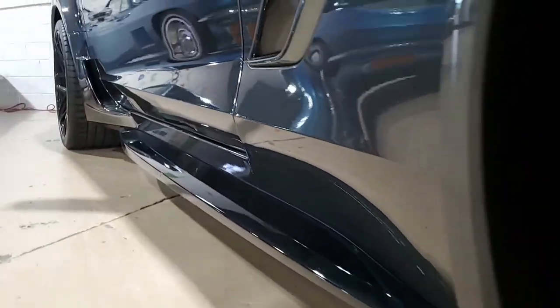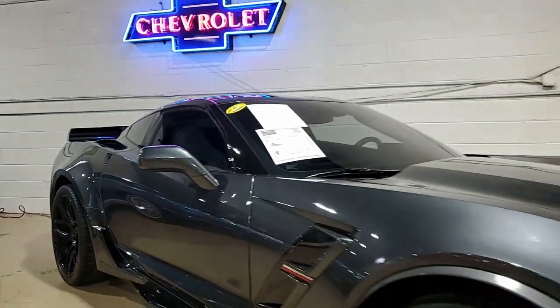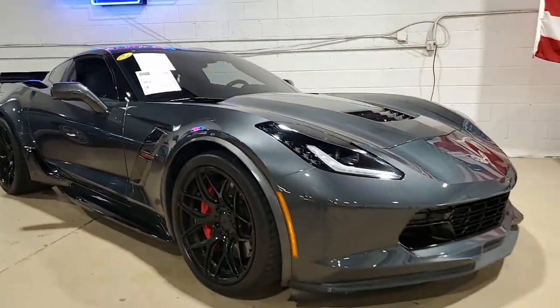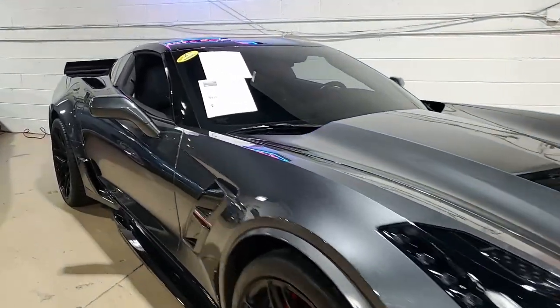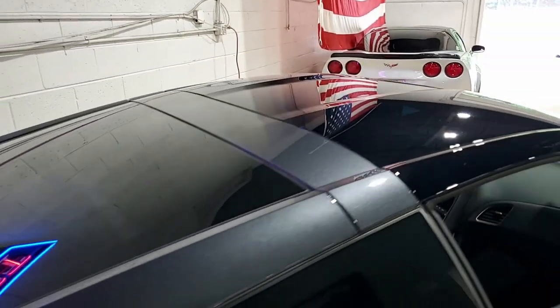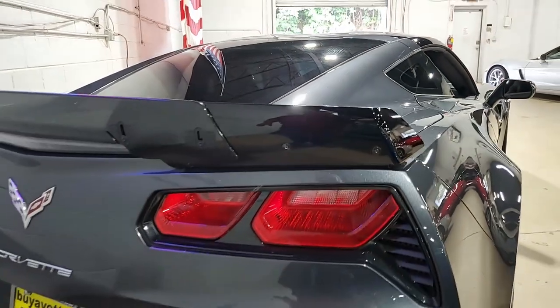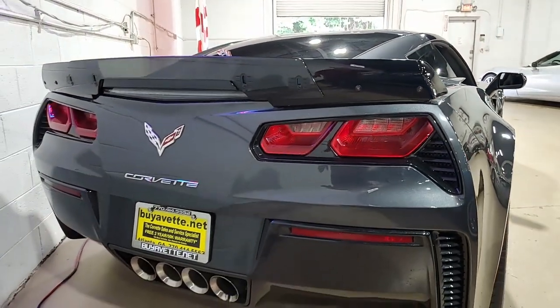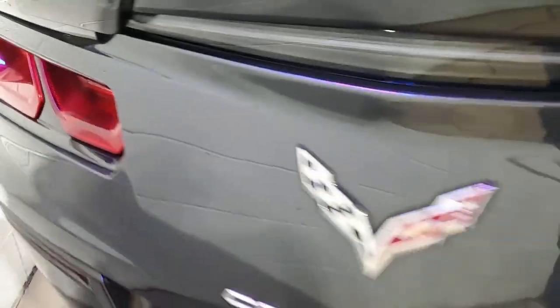This car has the Grand Sport package as well: black brake calipers, electronic limited slip differential with cooler, multi-mode exhaust, magnetic selective ride control, and the dry sump oil system. It has those Z06-sized wheels, tires, and brakes. It has the Z06-style rocker panels, wider quarter panels and fenders, specific gear ratios, a wicker bill rear spoiler, and a specific front splitter and side skirts.